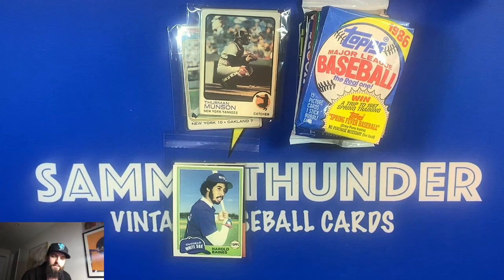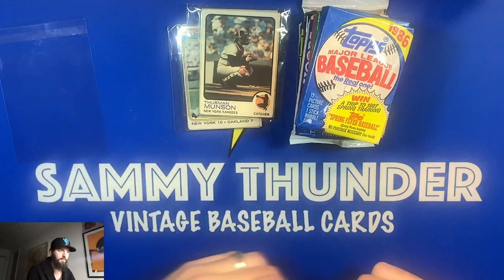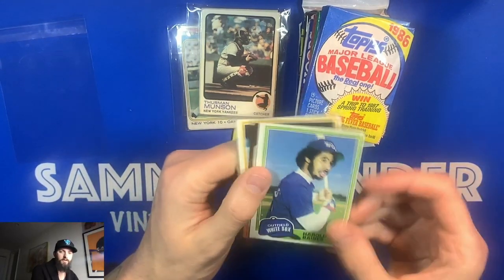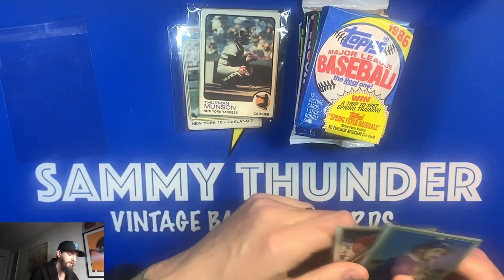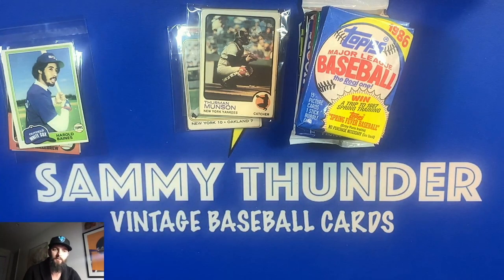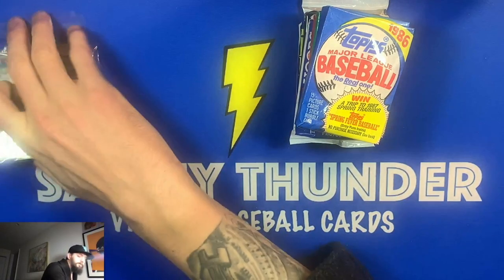The second giveaway — the one ending tomorrow — is a little more straightforward. I have three cards: a Harold Baines rookie from Topps '81, a Harmon Killebrew '75 last card, and a Carl Yastrzemski '78 card. I'm going to pick one of these three at random. All you have to do is be subscribed and leave a comment on the linked video. I'm calling it 'The Weekly Vintage,' and we'll do this every week.